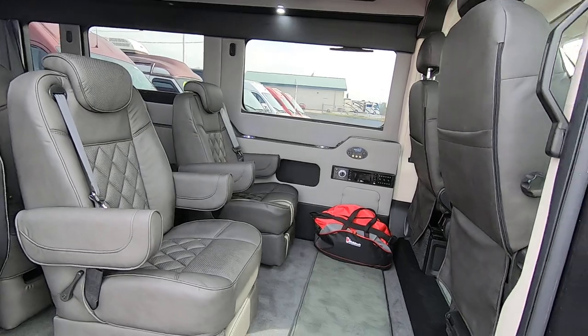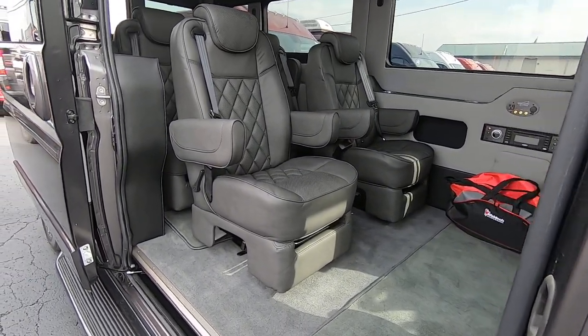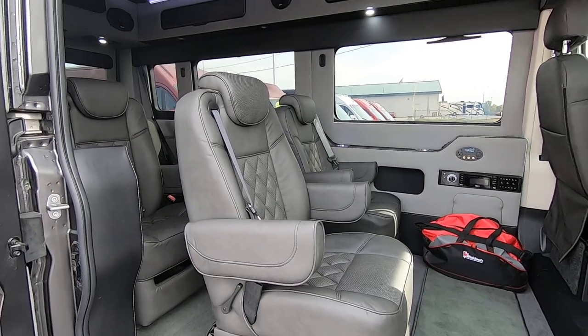Inside you do have seating for seven. You've got two rows of captain's chairs — they recline, swivel, and you can also move them forwards and backwards to adjust the seating space inside.